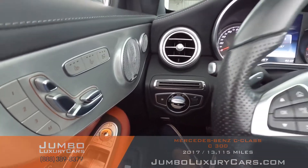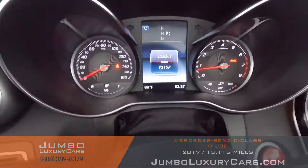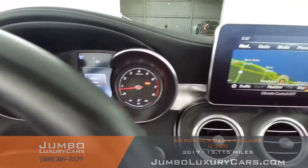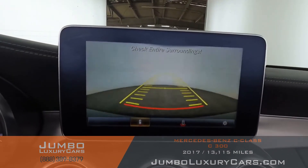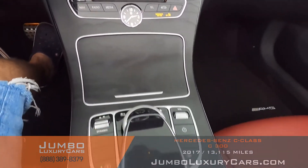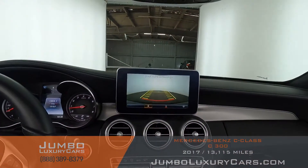Now let's continue with the interior. The steering wheel is in excellent condition. Here's a close-up of the mileage. This vehicle comes equipped with navigation and also a backup camera. All media buttons and AC buttons are in excellent condition. Overall, the interior is in excellent condition.